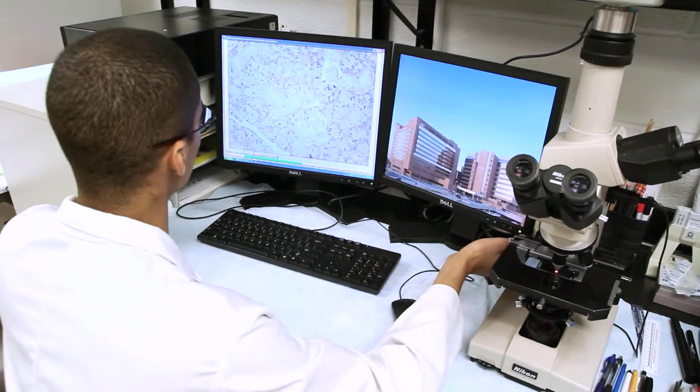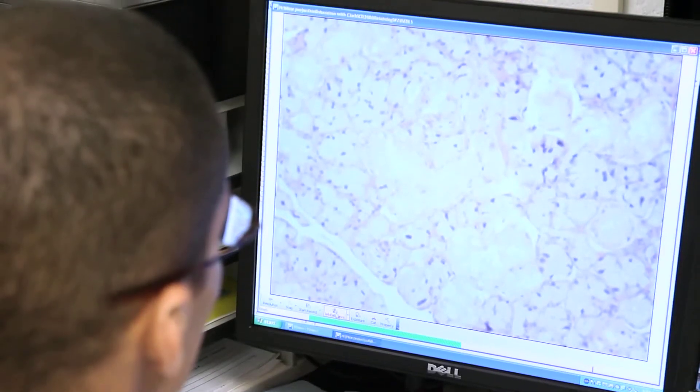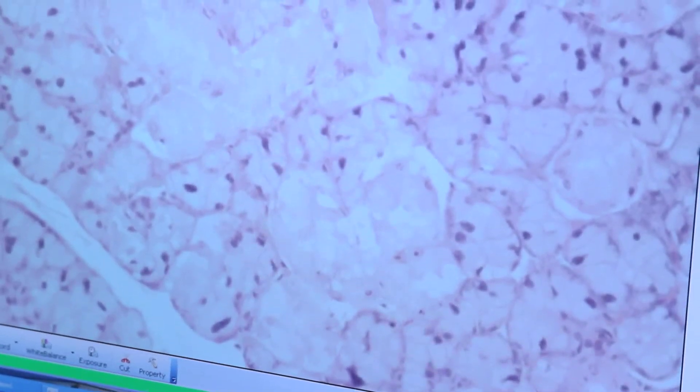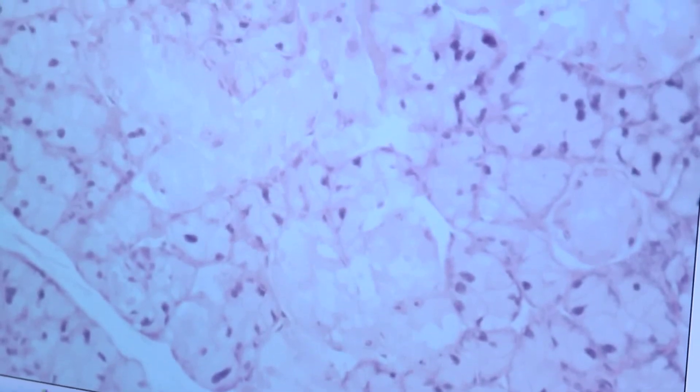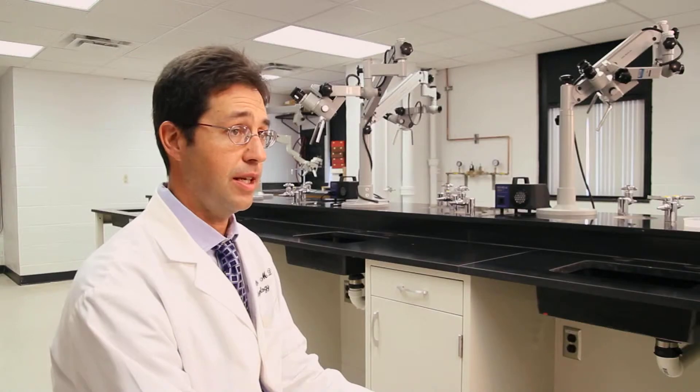About 10 years ago or so, I began looking at ways to regenerate salivary tissue in the laboratory — essentially growing tissue in the lab to use as replacement tissue for patients undergoing chemotherapy and radiation for head and neck cancer. Salivary gland tissue regeneration is a little bit like baking a cake.